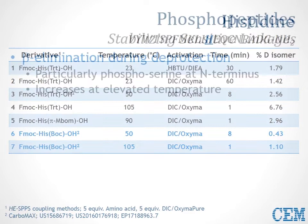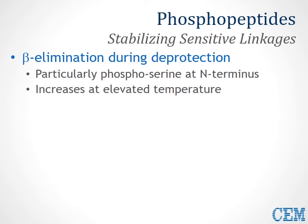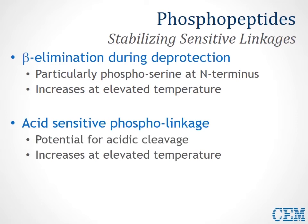Shifting gears, let's take a look at how this carbodiimide activation strategy handles acid-sensitive linkages, specifically phosphopeptides. These sequences are prone to a number of different side reactions. Beta elimination can occur during deprotection, particularly problematic for phosphoserine sequences especially at elevated temperature, which accelerates all reactions — even undesired ones. We'll also take a look at the acid sensitivity of the phospholinkages, which can be very problematic with carbodiimide chemistry, as phosphogroups can easily lose their groups because of the acidic nature of oxyma causing dephosphorylation — also accelerated at elevated temperatures.